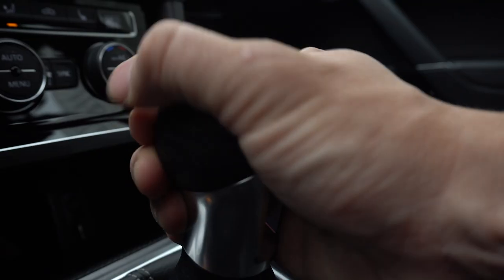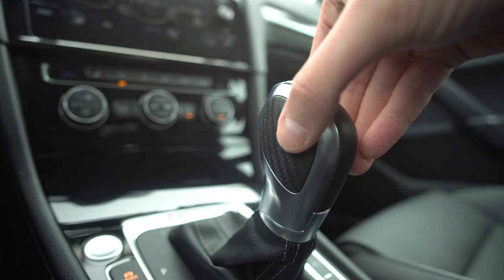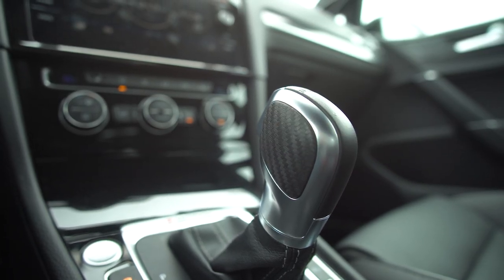The pedals are nice. There's no auto rev-matching, but you can heel-toe. I expect auto rev-matching at this price. There's nothing wrong with this manual transmission and the shifter is nice — it looks cool. It's not a golf ball, but it's like a carbon fiber wrap. They both have carbon fiber and it looks pretty real.